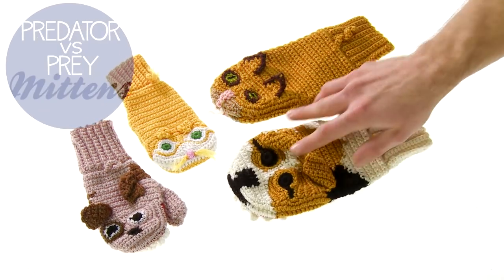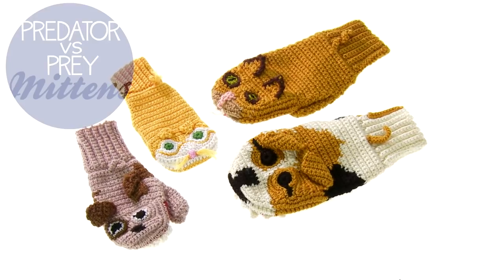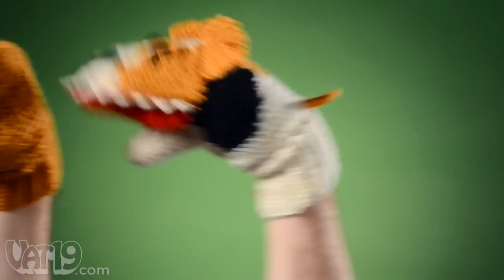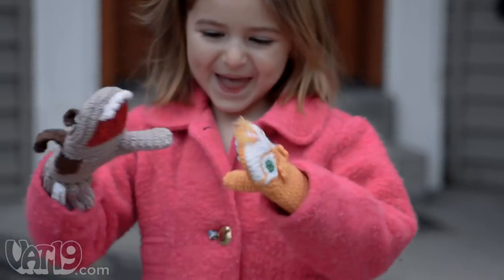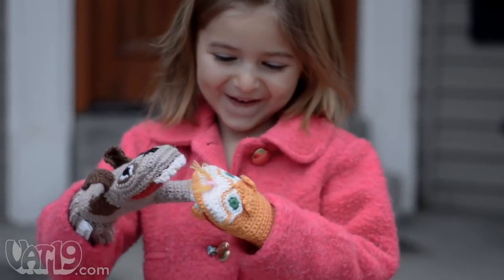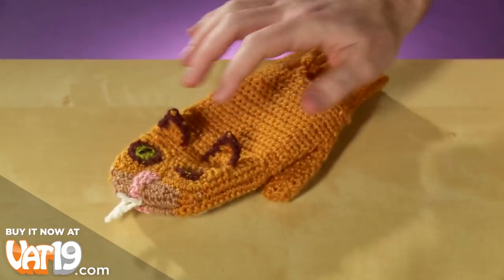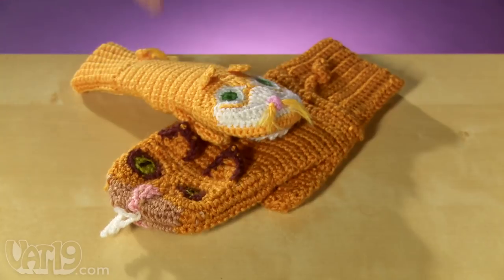Have a little fun while you keep your hands cozy with Predator Versus Prey Mittens. Each knitted mitten set includes one predator mitten and one prey mitten. But why should adults have all the fun? Children have hands, too. Available in several different styles, the adult mittens fit most grown-up hands and the child size fits four to seven-year-olds.